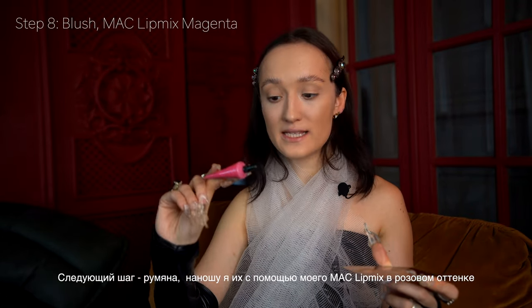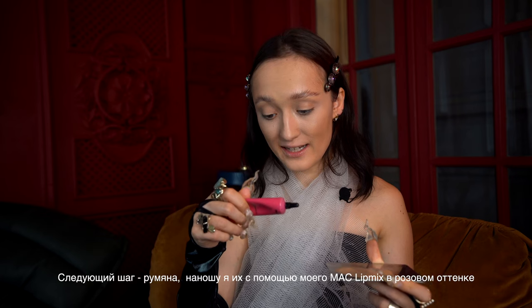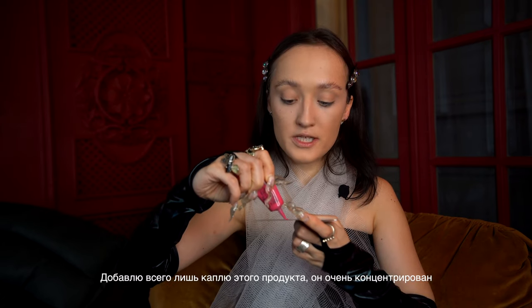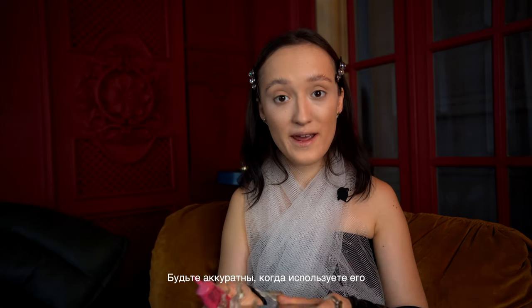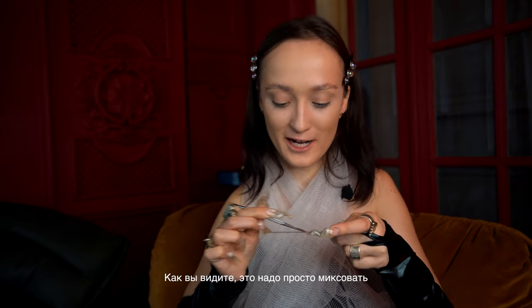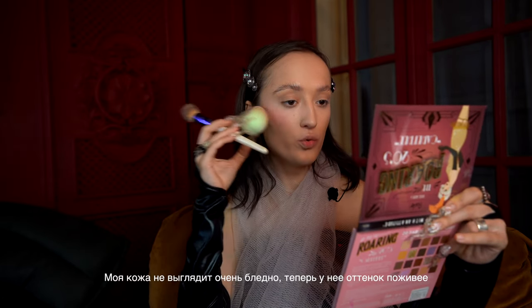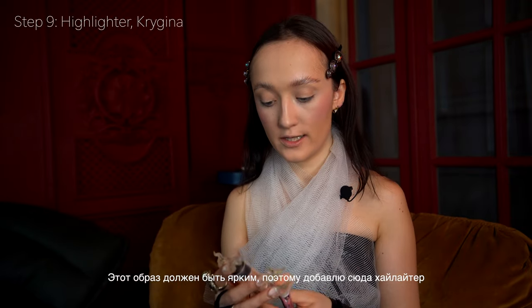The next step is blush. I use my MAC Lip Mix in a magenta tone — it's a lip pigment. I add just a little bit because this product is very bright, so you should be patient when mixing and using it. I mix it and apply it under my eyes so my skin doesn't look too pale — it gives a tone. This look has to be shiny, so I will use highlighter.